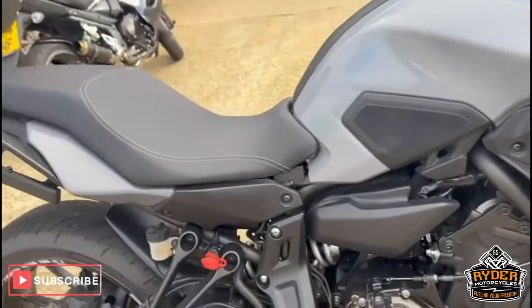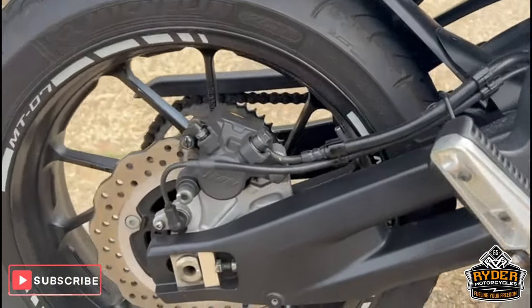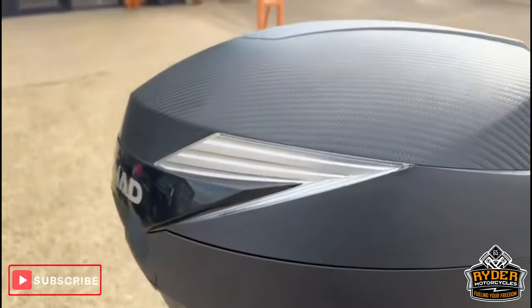The bike is also lowered, and has a low seat as well. All the swing arm's nice, as is the rear wheel. It's also got the benefit of having the Shad top box.